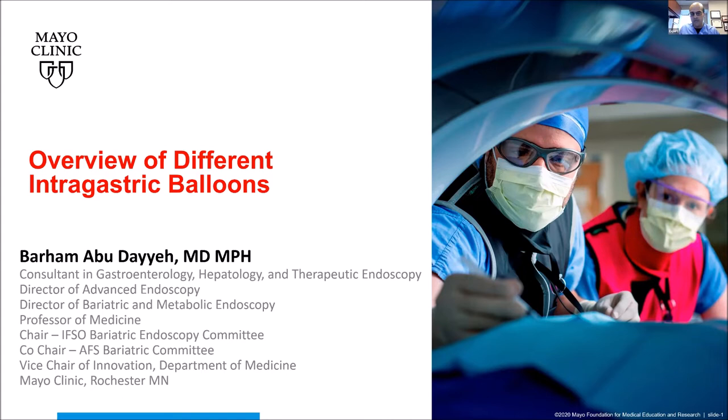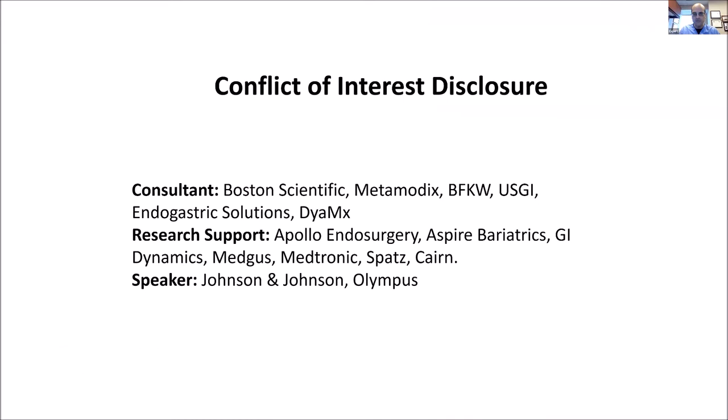Well, thank you, Diego, for the invitation. And thank you, colleagues, for the time listening to this lecture. My name is Barham Abdaya. I'm the director of advanced endoscopy and professor of medicine, vice chair of innovation at Mayo Clinic in Rochester, Minnesota. Today we're going to be talking about an overview of the different intragastric balloons, and I will give you a global picture about the technology, where it fits in clinical practice, and its therapeutic applications in the next 15 minutes.